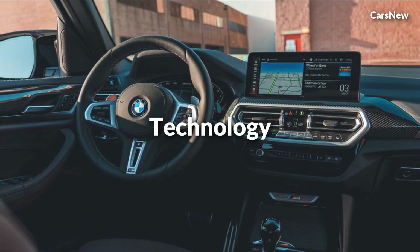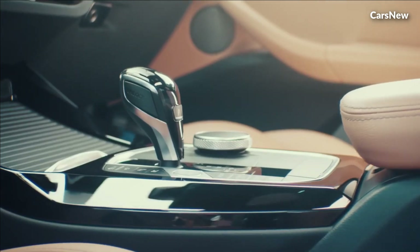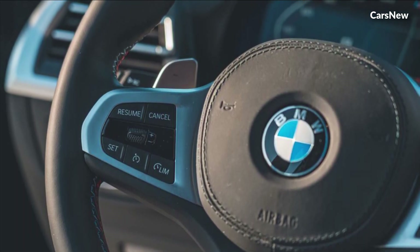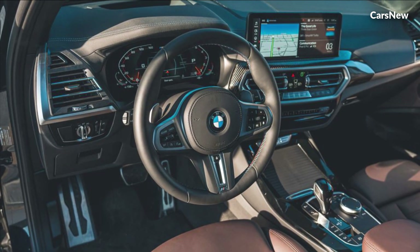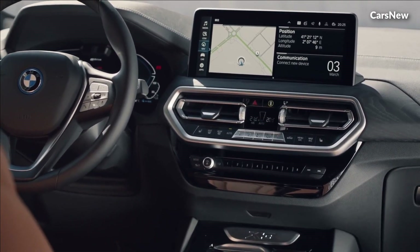Technology. Step inside the cabin of the 2025 X3, and you'll find a wealth of cutting-edge technology designed to elevate your driving experience. The latest iteration of BMW's iDrive infotainment system offers intuitive controls, crisp graphics, and seamless connectivity, keeping you connected to your digital world while on the move.